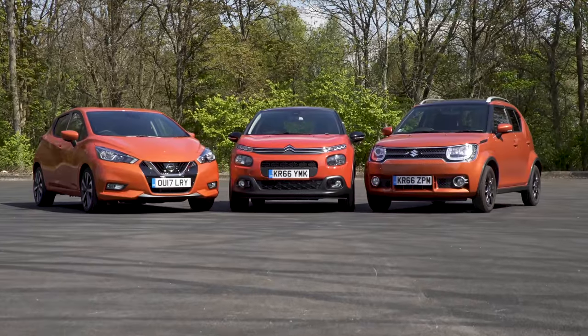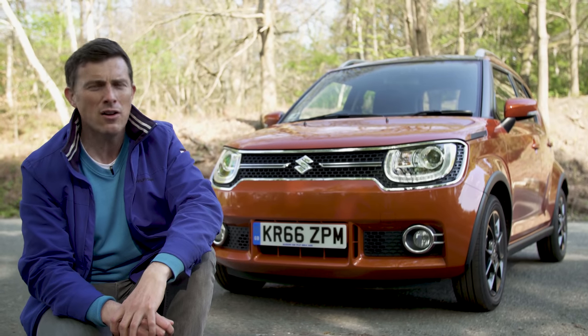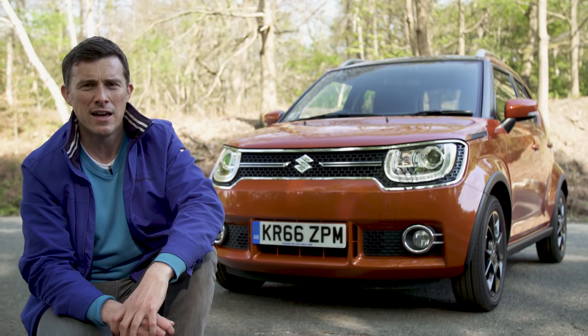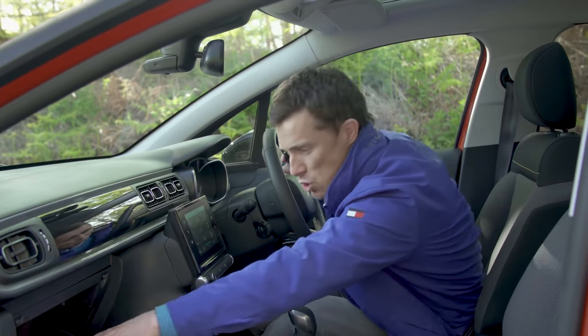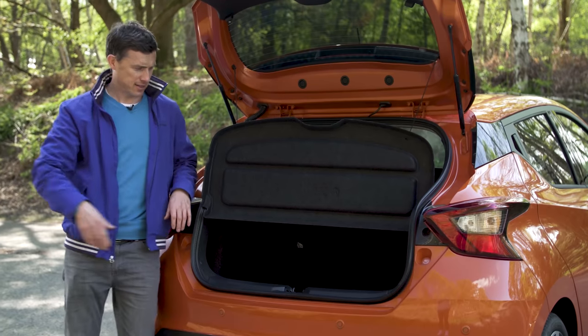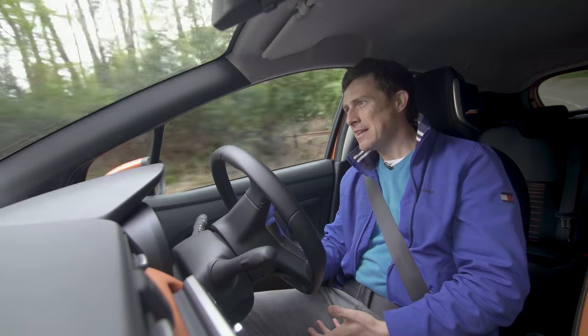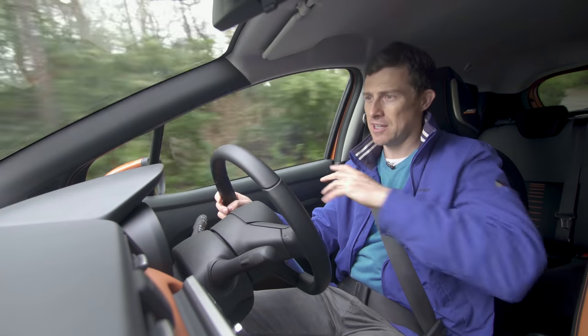To help you decide which of these three is best for you, I'm going to critique their designs, inspect their cabins, see how practical they are, and test what they're like to drive. It's definitely the one you'd like to do longer distances in.